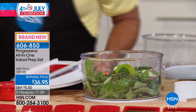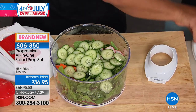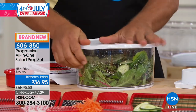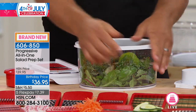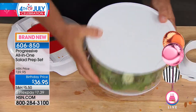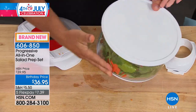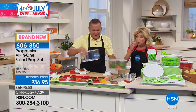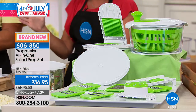We have salads every single night — this is a must. It also comes with a lid that seals tight over the top of the salad bowl, so you can pre-make a salad and burp the lid. Everything stays inside with no air. You can store it in the bowl and serve it right to the table. Available in green, red, or black.